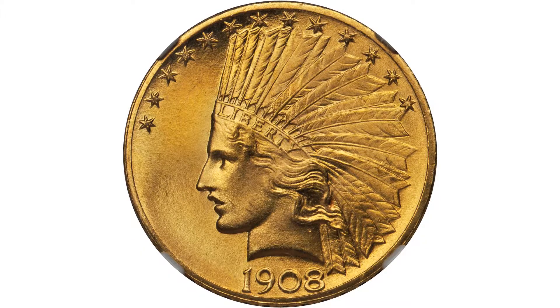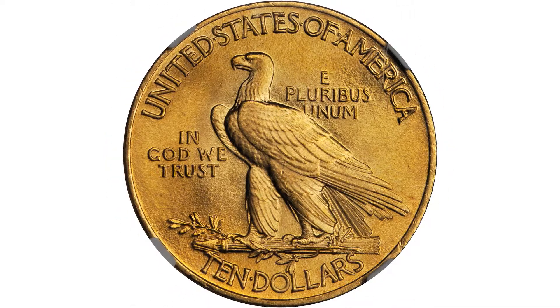It's a 1908 No Motto $10 gold piece, Indian head design — and in itself not a rarity, but when you get MS68 NGC, sharply struck and with beautiful surfaces, you do have a rarity.